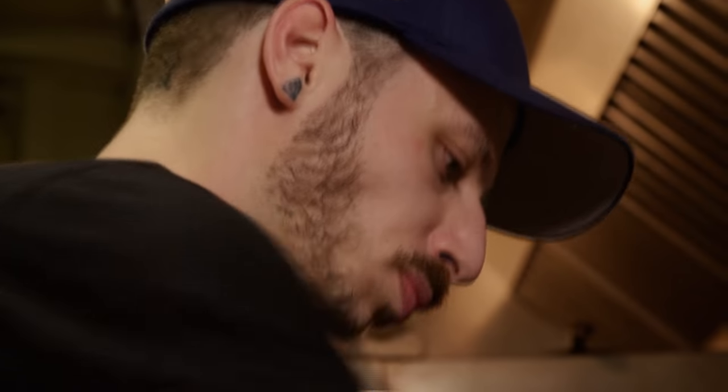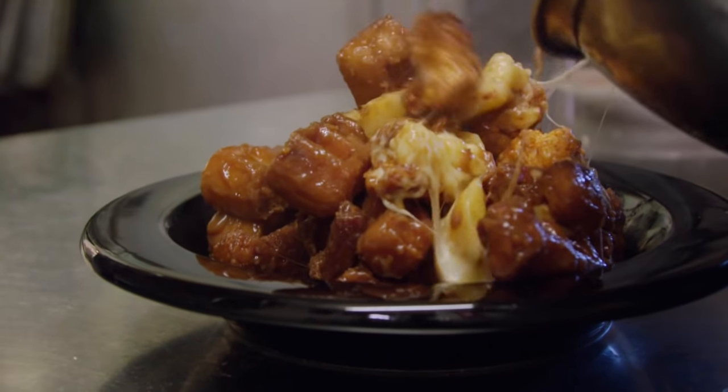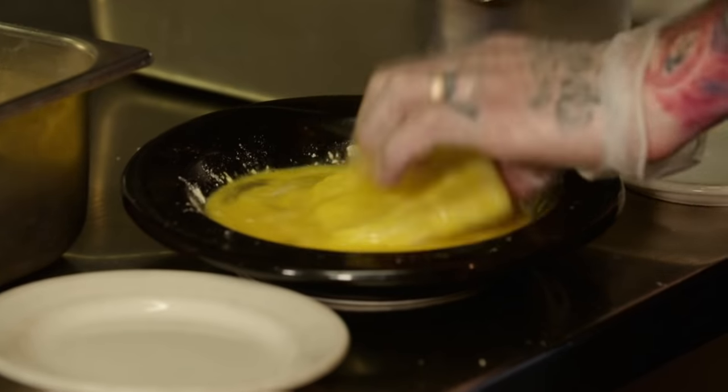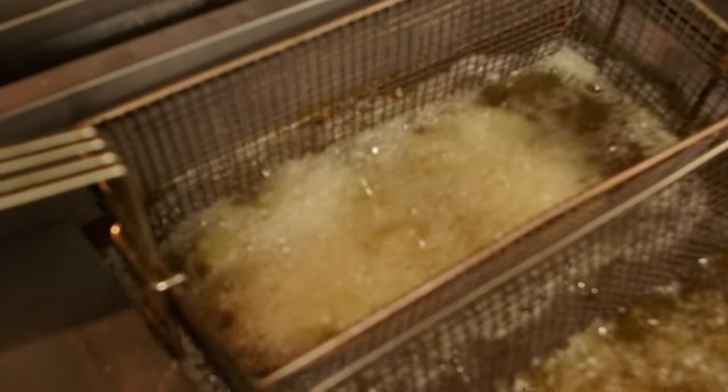Jonathan sets the locally baked liege waffles to warm while he prepares the Oats' play on poutine. In Canada, poutine is a traditional dish from Montreal — cheese, fries, and gravy. But since this is going on a sandwich, we need to keep it all together. So first off, I start out with a slab of extra sharp white cheddar. I dredge the cheese in flour, a little bit of egg wash, then go right into our hash brown parmesan panko bread crumb mix, and drop it directly into the deep fryer.